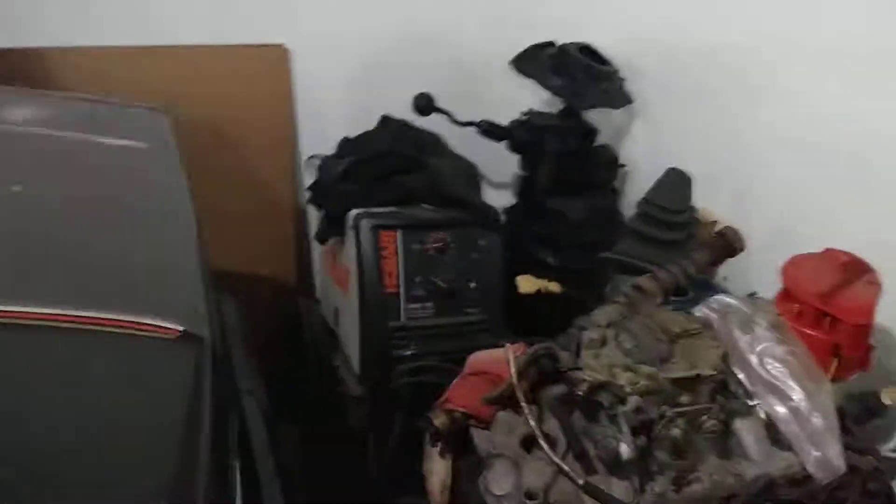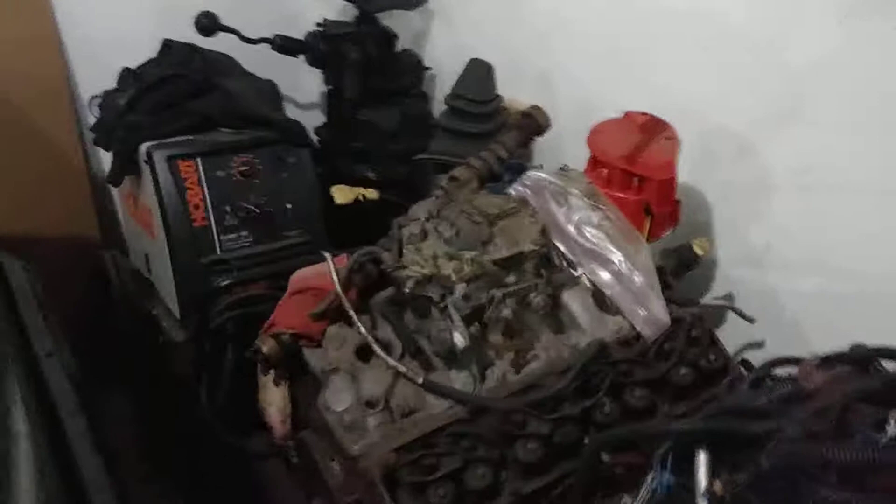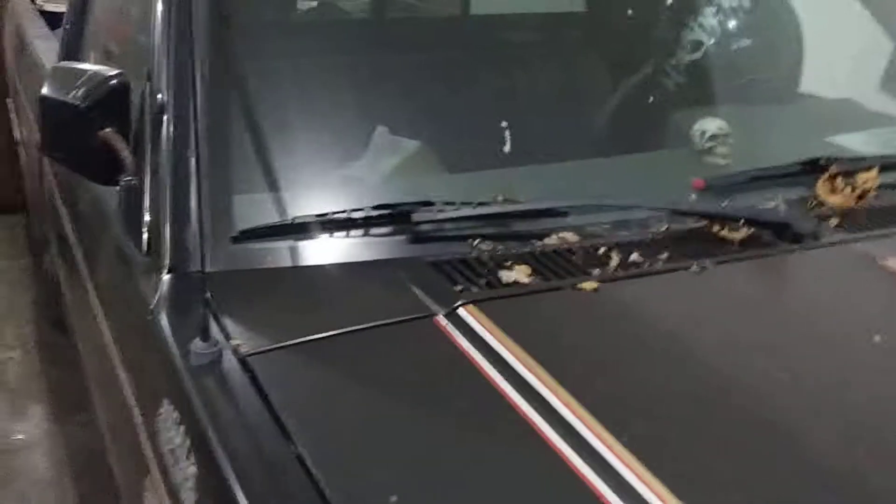T56 tranny — 6-speed. Hobart welder for my oopses. Another 5-speed — I think that's for this one. And my racing helmet.